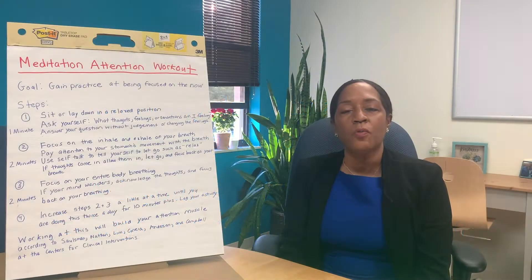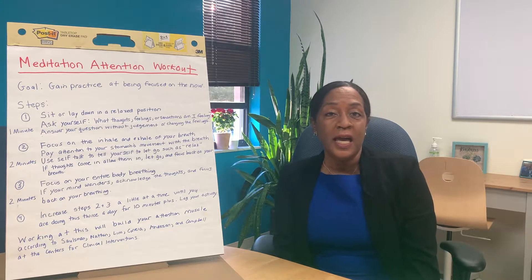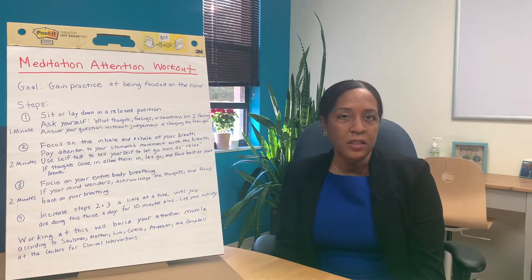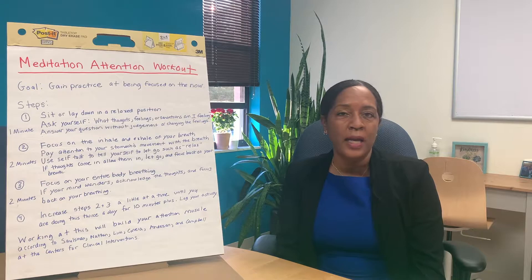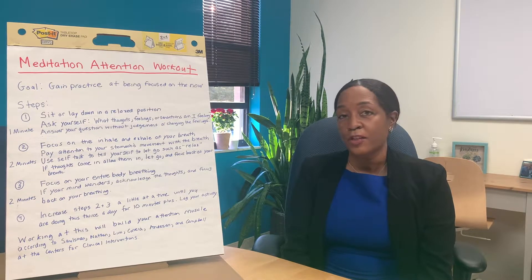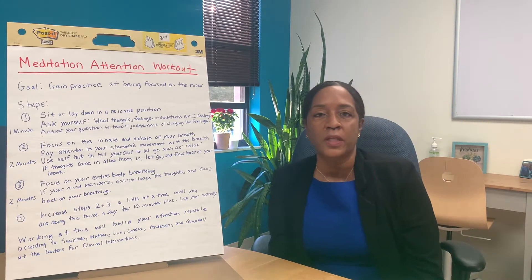Step number one would be finding a comfortable position in a chair or laying down for one minute, and asking yourself: what are you feeling? What thoughts do you have? What senses are coming to your mind? Then just answer those questions and allow those answers to just be there — without changing your feelings at all.